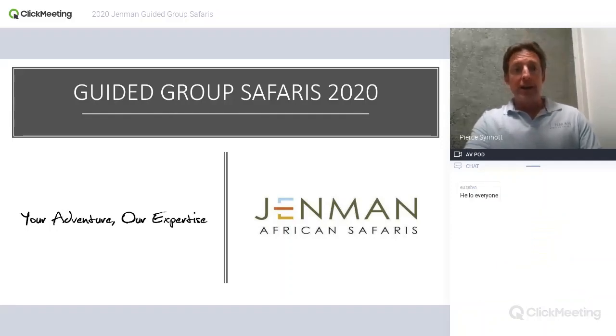Welcome to the German African Safaris Guided Group Safaris 2020 webinar. My name is Piers Sinnott. I've been with German African Safaris since early 2017, and I am the marketing specialist, which means I support our agents and operators based in UK, Ireland, France, the Nordic countries, and the Benelux countries. Today I'm going to give you an introduction to our Guided Group Safaris.